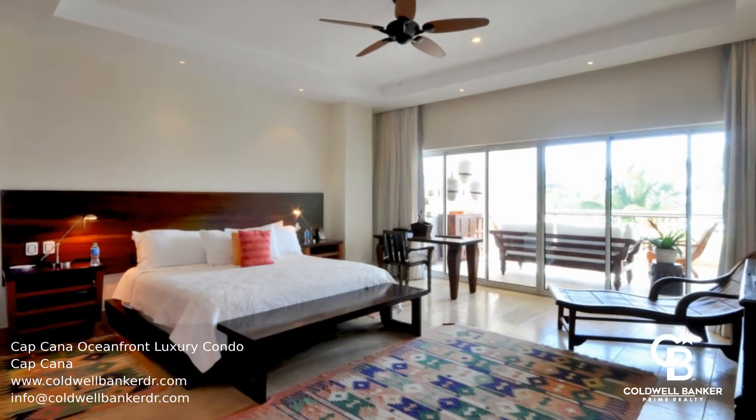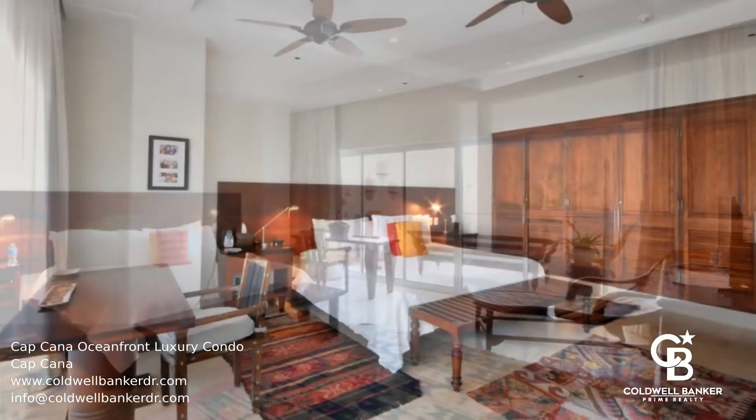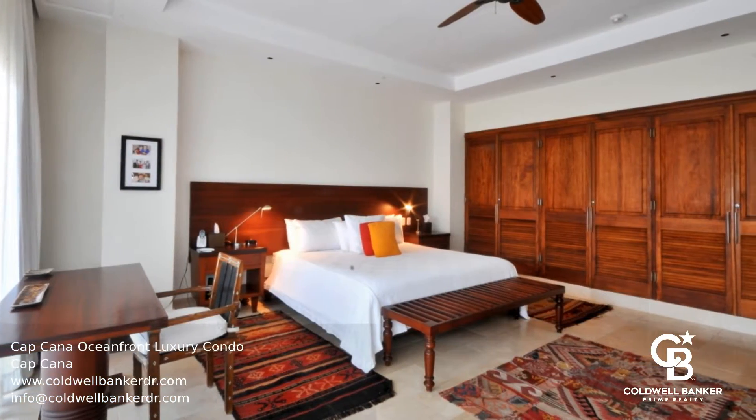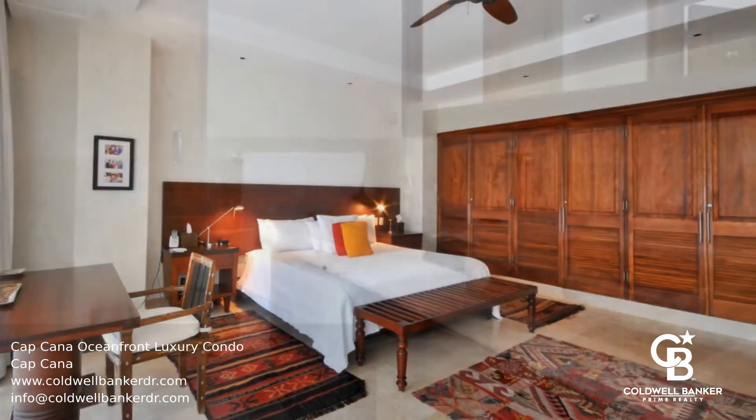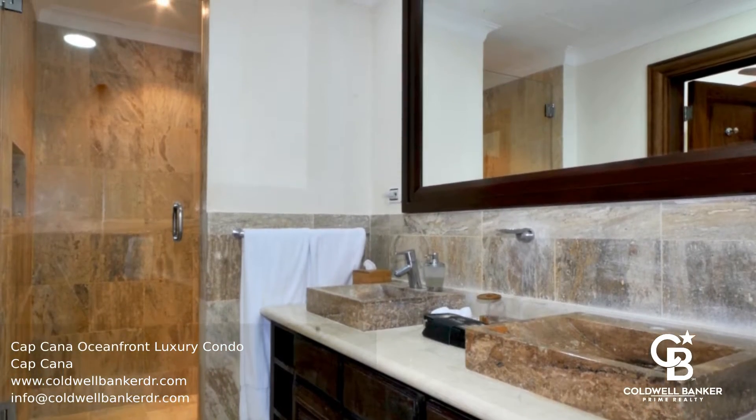This beautiful beachfront condo is located in the Cap Cana Marina, which has been hailed as one of the world's best sport fishing marinas. This four bedroom condo is the ideal property for anyone looking for sprawling ocean views in the heart of Cap Cana.